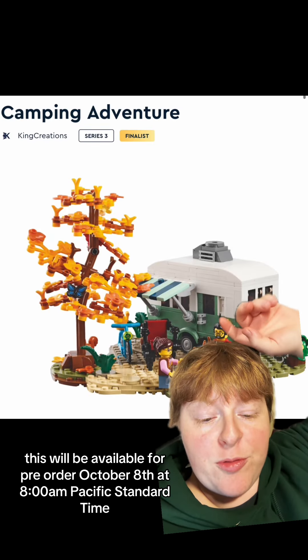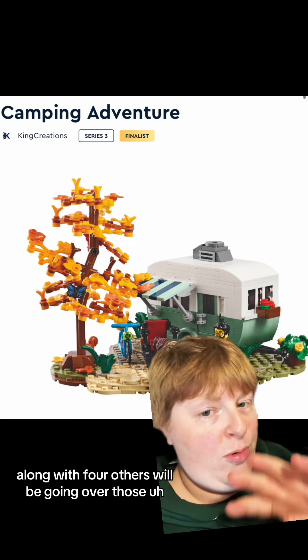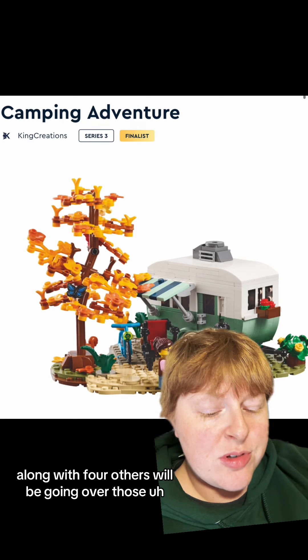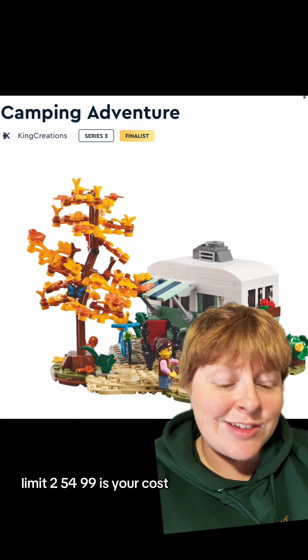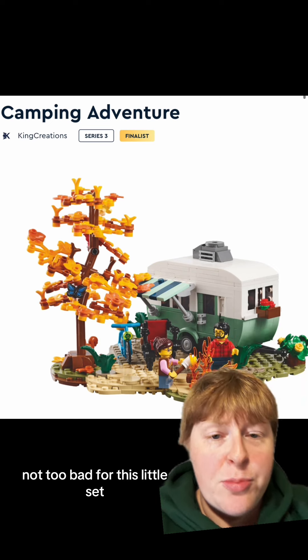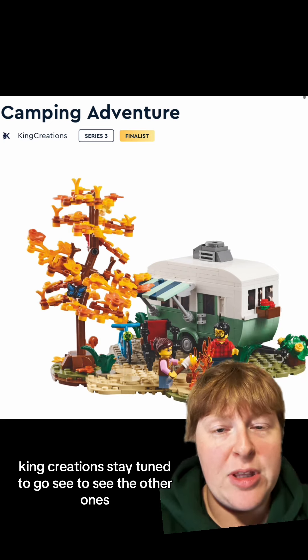This will be available for pre-order October 8th at 8 a.m. Pacific Standard Time, along with four others we'll be going over. Limit two, $54.99 is your cost — not too bad for this little set. It is adorable. Nice job, King Creations.